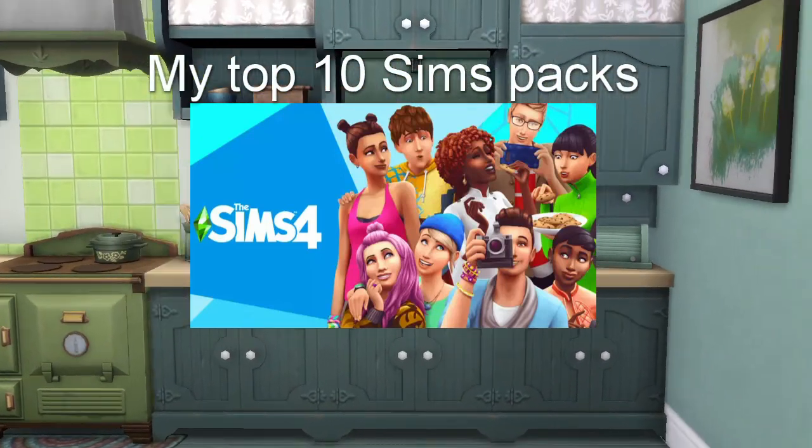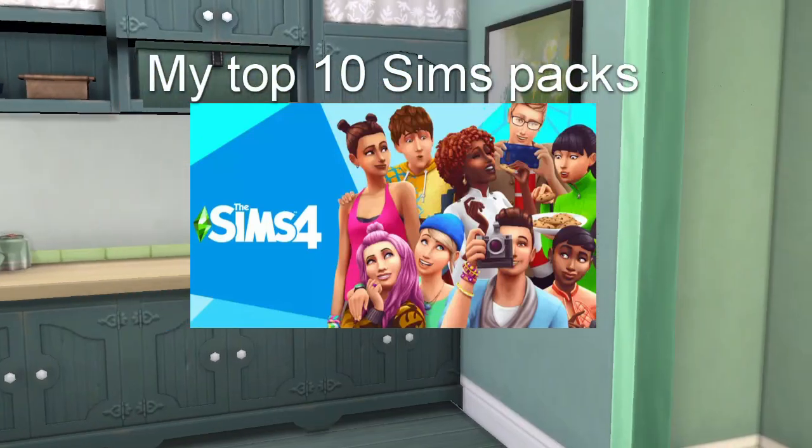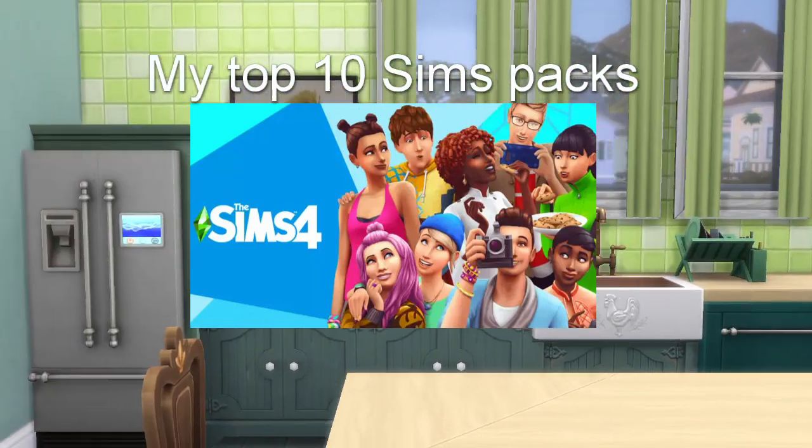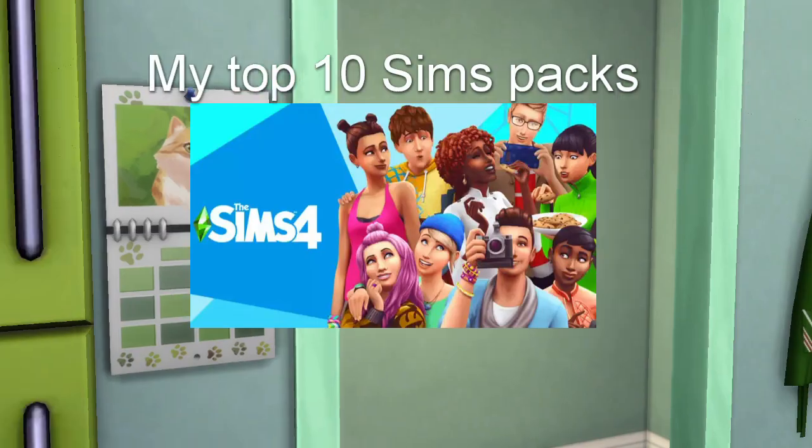Hi, I'm Claire. Welcome to my channel. If you follow me already, you know I do a lot of speed builds, but I thought I would switch it up and do a top 10 Sims pack video.